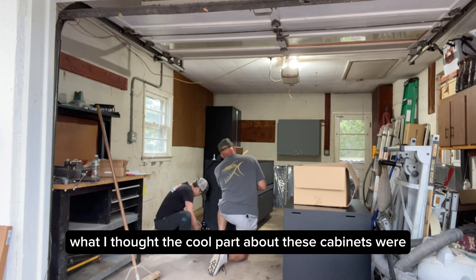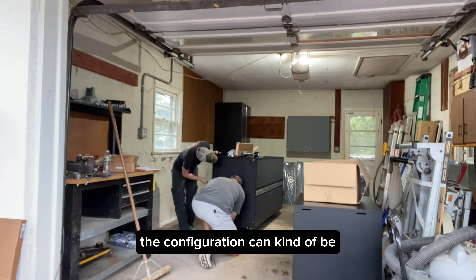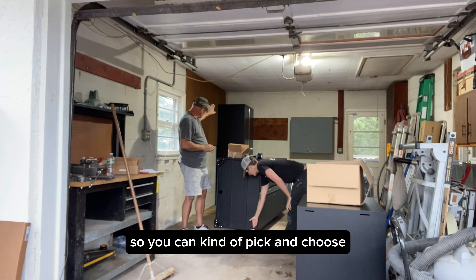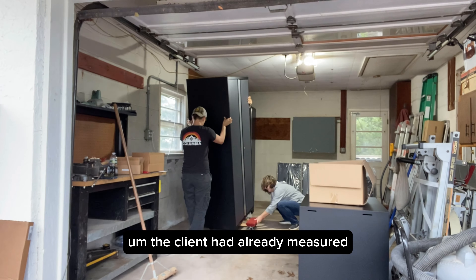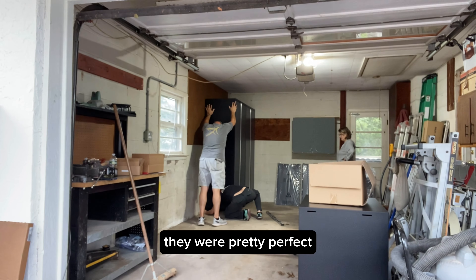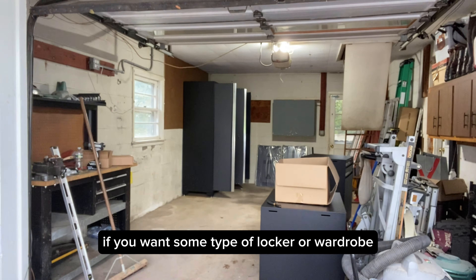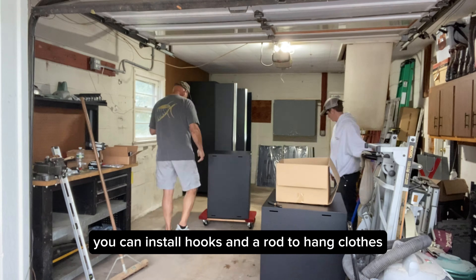What I thought was cool about these cabinets is that other than the hanging cabinets, the configuration can be however your garage is laid out — you can pick and choose where you want them to go. The client had already measured and figured out how they wanted them aligned, and for the most part they were pretty perfect. They also give you options: if you want a locker or wardrobe, you can install hooks and a rod to hang clothes.